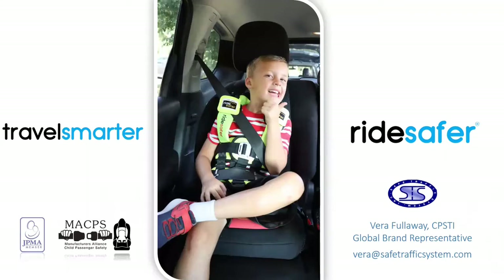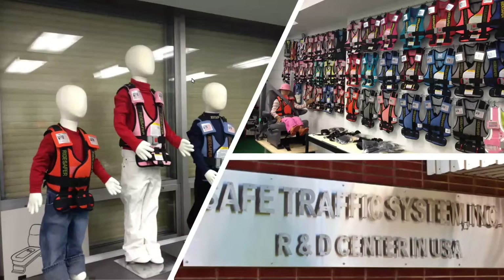Thank you very much and welcome everyone. My name is Vera, I am with Safe Traffic System. For those not familiar with our product, we are a privately owned company located in Franklin Park, Chicago, Illinois, right across the street from O'Hare Airport, and we've been there for a very long time.